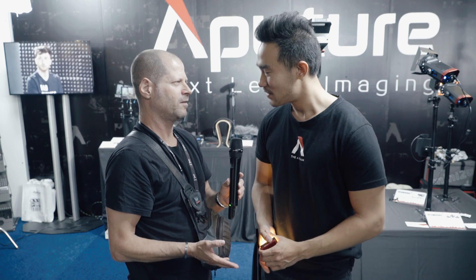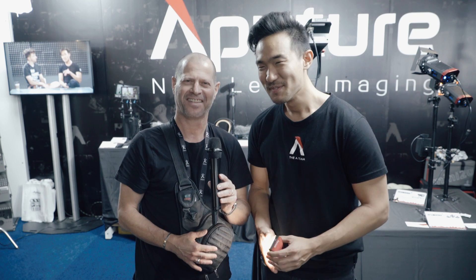Ted, thank you very much for sharing the information — kind of secret information. And thank you very much for watching.